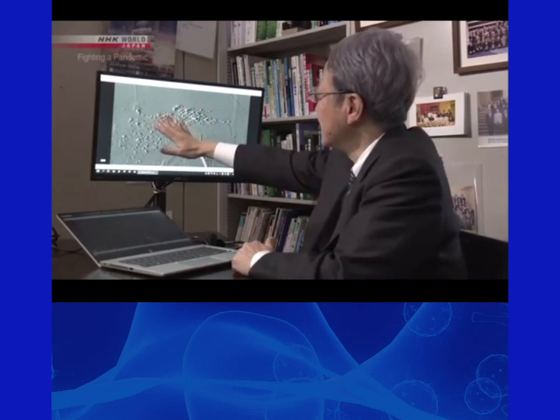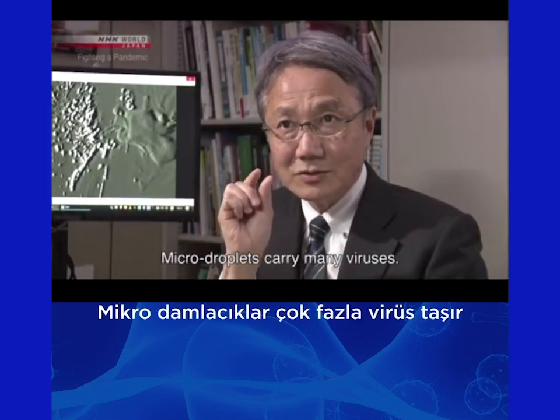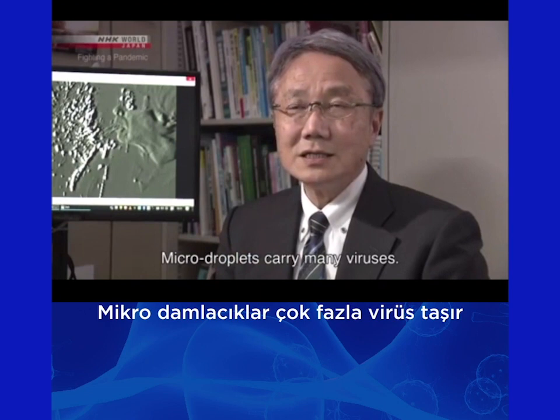It's not yet known what volume of micro droplets leads to infection. But researchers say we can't rule out the possibility that micro droplets have spread the virus to some extent. The small particles can carry many living viruses.